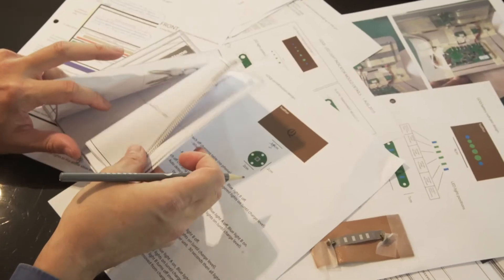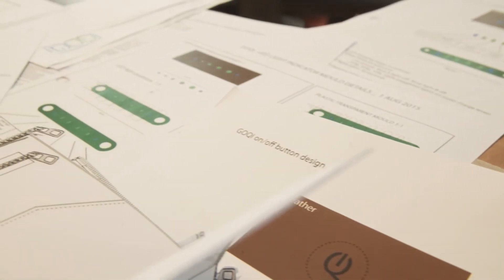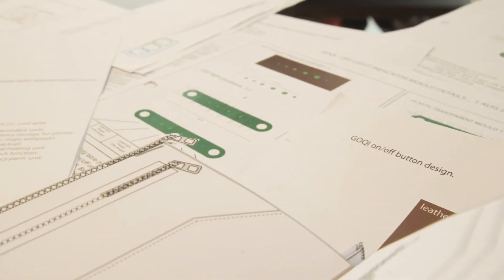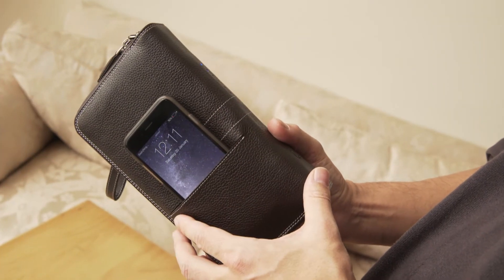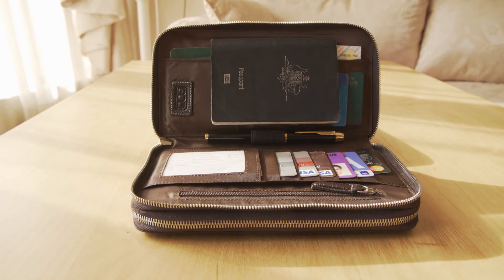We have been developing this wallet over the past 12 months and iterated many times to come up with this final working prototype. We will have 100 fully working samples ready for beta testing and early adopters and can start scaled production immediately.